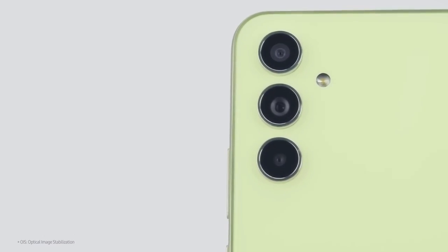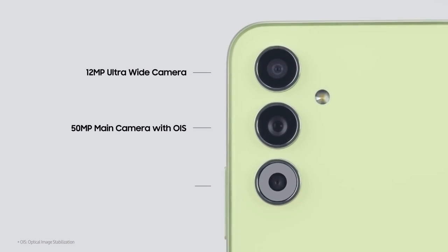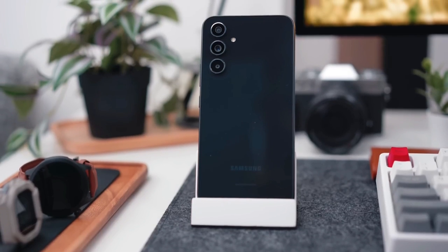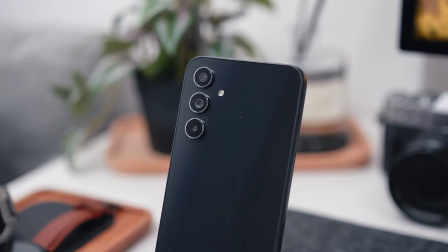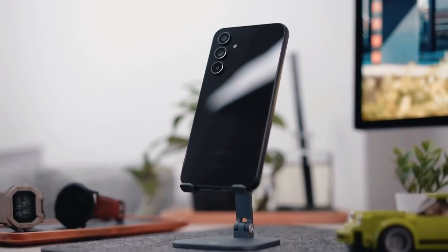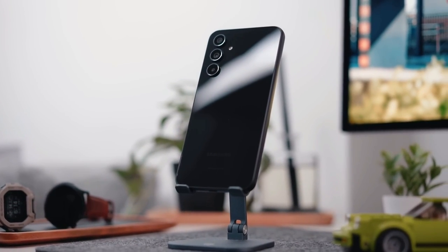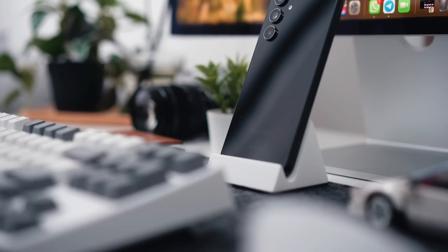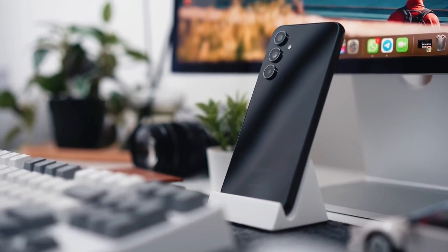On the back we have a triple camera setup with a 50MP main camera, a 12MP ultrawide, and the useless 5MP macro. I've said this before — lower resolution macro cameras are useless. All these 5MP and 2MP macros are useless. Telephoto lenses are better, but to save costs, smartphone companies still use macro cameras for advertisements. Considering there might not be a Galaxy A74 this year, I at least expected Samsung to add a 3x optical lens, but they did not.